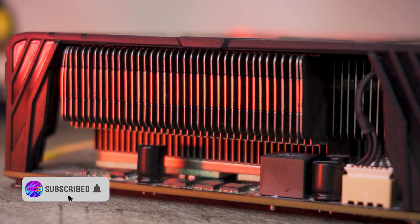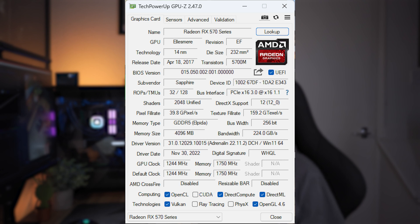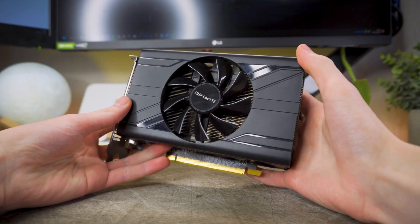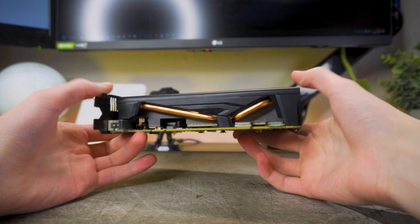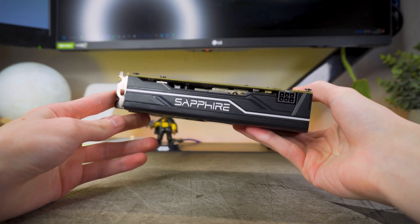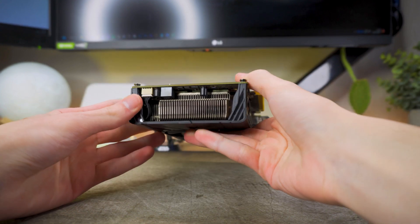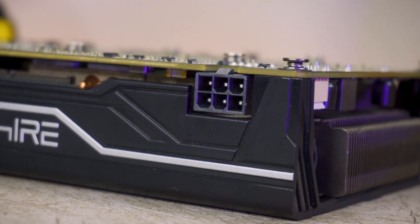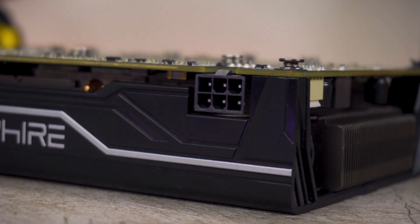The RX 570 was targeted at gamers looking to play games at 1080p with decent graphical settings, thanks to its 2048 shading units and 4 gigs of GDDR5 memory. The card on test today is the Sapphire Pulse ITX — it's a good little card, stays relatively cool considering its size, around the mid-60s, and doesn't get that loud either. It has a singular 6-pin PCIe power connector and AMD recommend a 450 watt power supply.